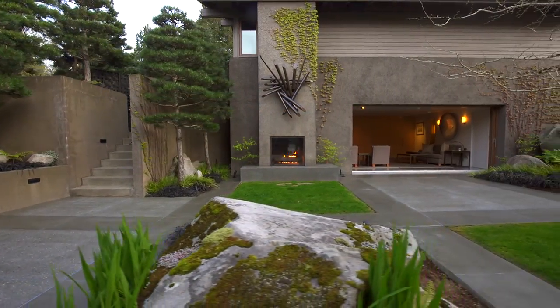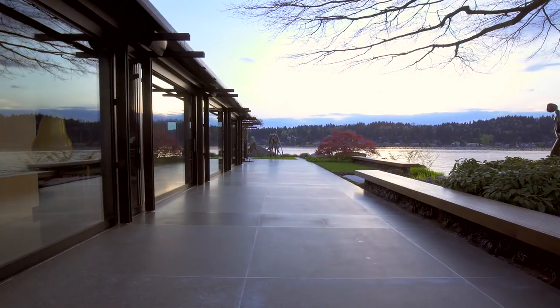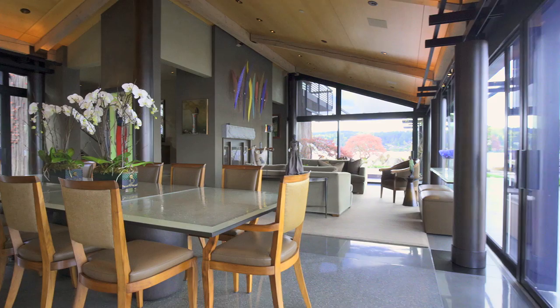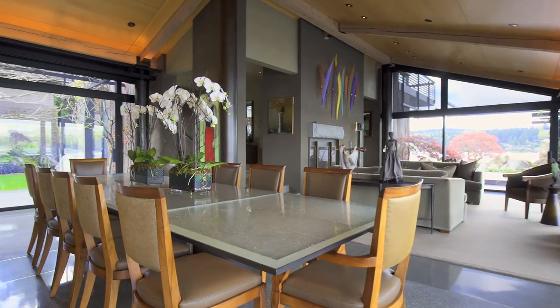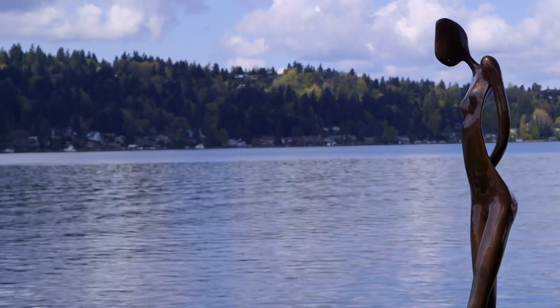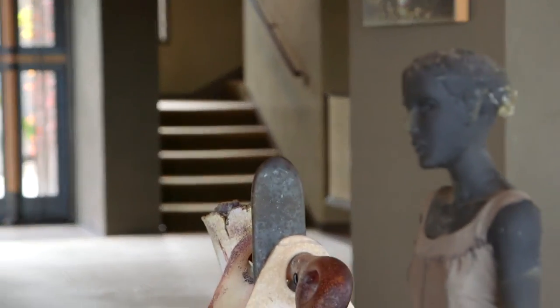Clean lines trace the iconic architecture of Tom Kundig. The grand copper and steel door reveals an open floor plan with walls of glass capturing views of the city and lake. Concrete terrazzo floors lay underfoot, adding depth, edge, and sophistication.